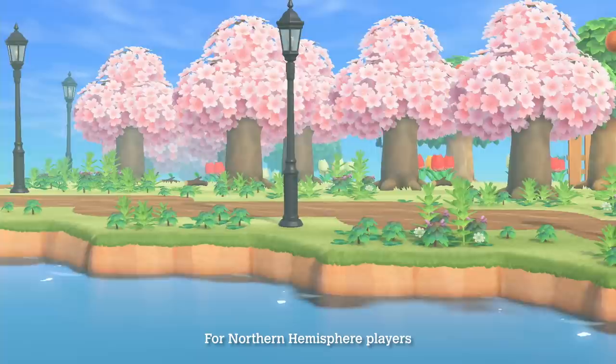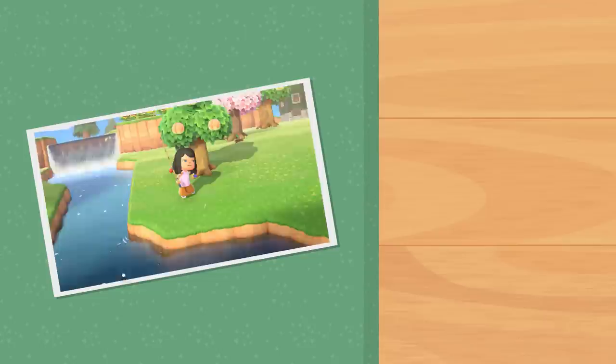That fresh spring breeze means it's April in the Animal Crossing New Horizons game. Revel in the spring season with discoveries aplenty on your island. There are a few things you can find this month.